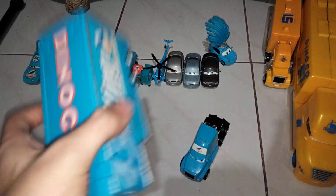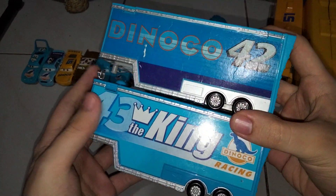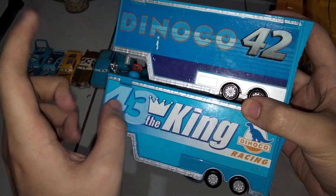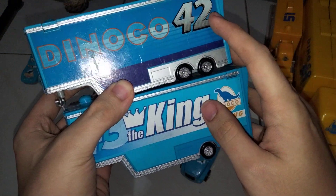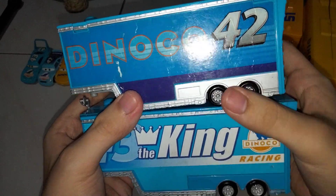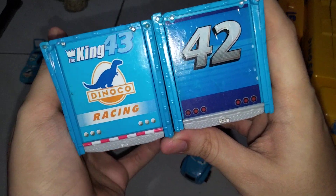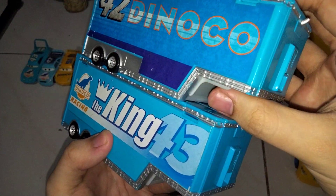Now the hauler trailers. Mine is obviously not in the best condition. There's a drastic difference as well. Instead of having the number on the left side, they actually switched and moved it. Also, instead of having the Dinoco logo, I think they just put the number, and then the big Dinoco logo instead of putting his name. The back doesn't show the Dinoco logo again — it only shows number 42. Pretty much the same thing on the other side.